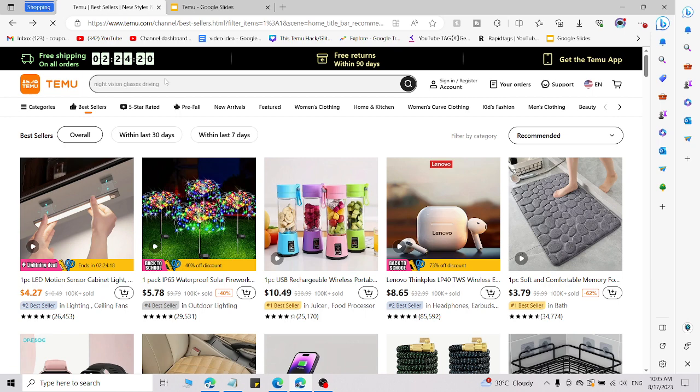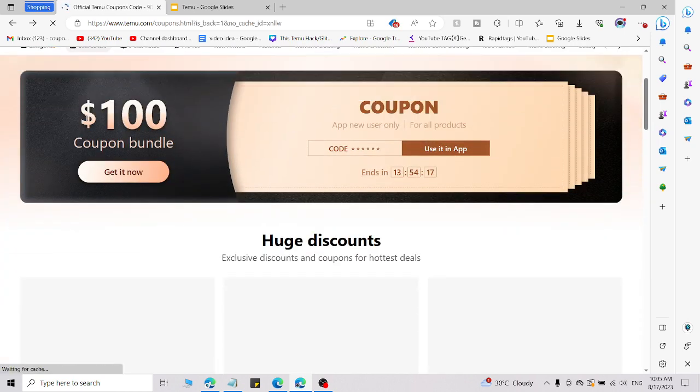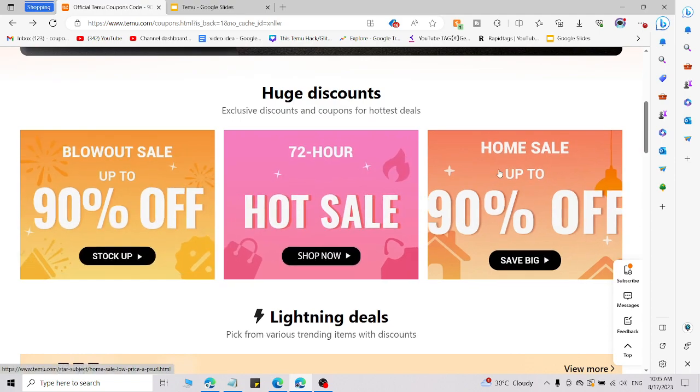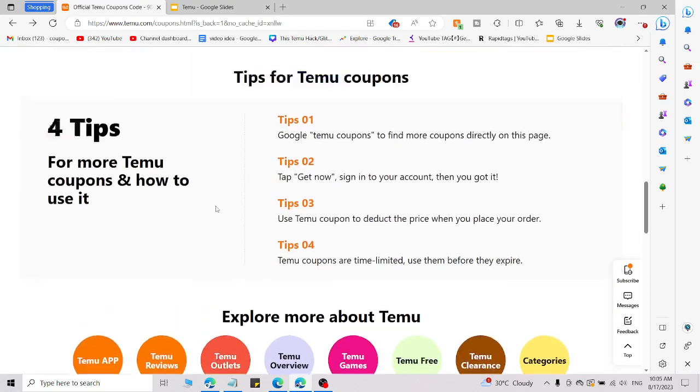This code is still working right now. This is a Temu $100 coupon code for new and existing users. You will also get a 72-hour sale, 90% off, and lightning deals on that.